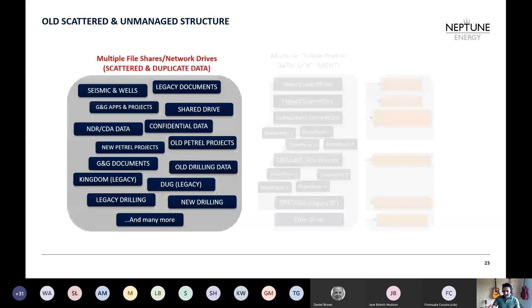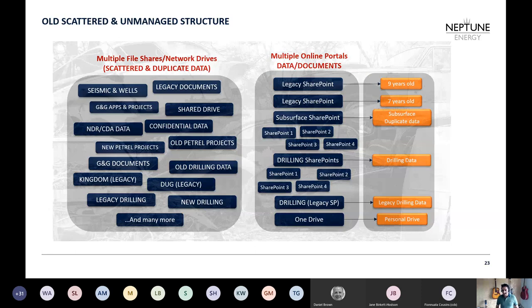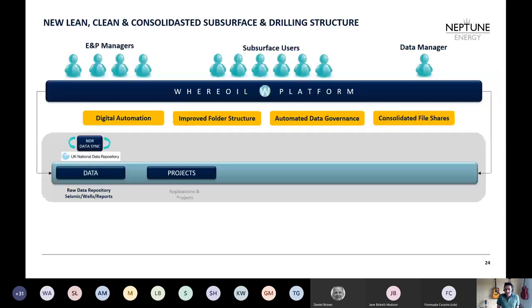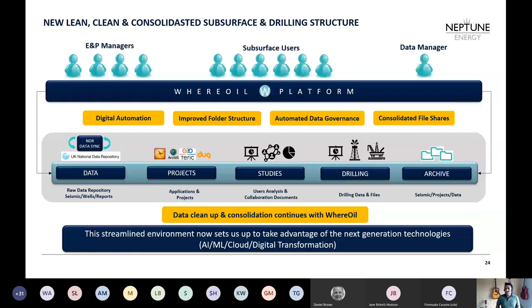A fractured environment like we had was making technology and process improvements in subsurface almost impossible. I replaced it with a new streamlined structure with a digital automation platform on top. With automated data governance, we consolidated from around 30 file shares down to only 4 to 5. Data consolidation and cleanup still continues with Veroil, but this new streamlined environment is now set up to take advantage of next-generation technologies such as artificial intelligence, machine learning, cloud, and digital transformation.